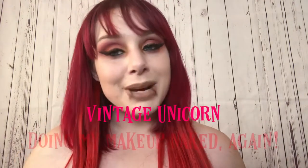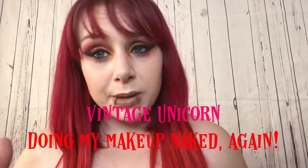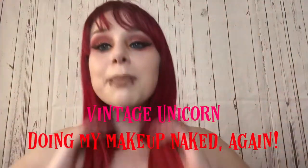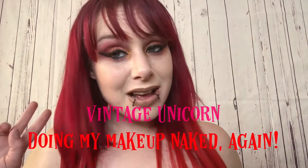Hello to all my lovely subscribers and new viewers, my name is Emma and this is the Vintage Unicorn Beauty, makeup and etc. I am shooting episode 2 of doing my makeup naked, and I am doing this thing I called the Southwest Sunset using the Jeffree Star Blood Sugar palette, and also chatting a little bit about new makeup products.